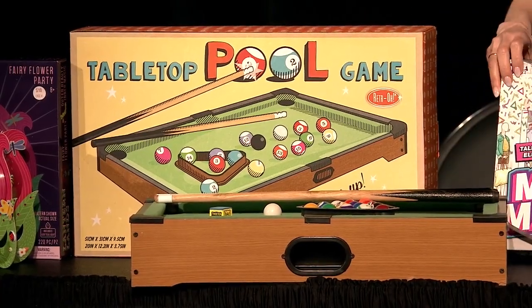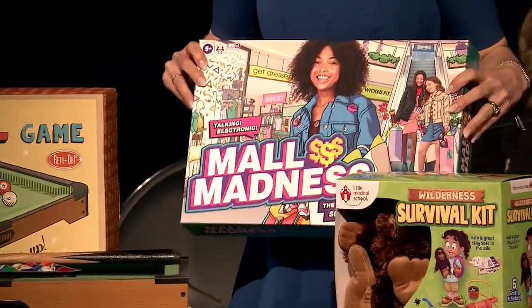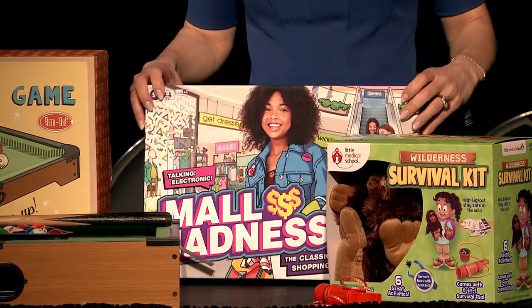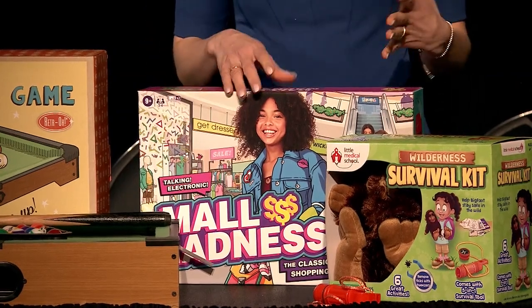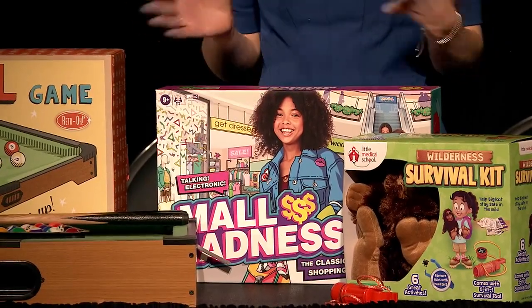Another game from Hasbro is Mall Madness — I couldn't set it up here, but here's the box. This is the 80s and 90s game that was a big hit, and it's back for a new generation. It's just a lot of great fun. You've got your electronic unit, it tells you where to shop, and the first player to check off six items from their shopping list and make it back to the parking lot wins.